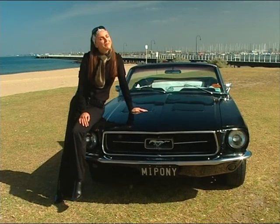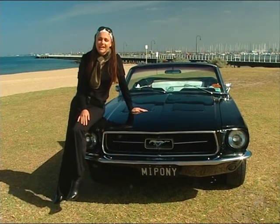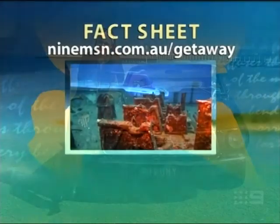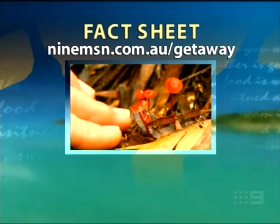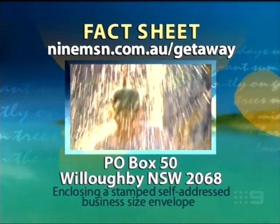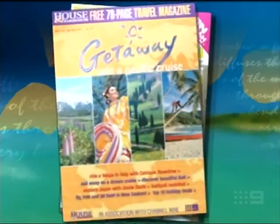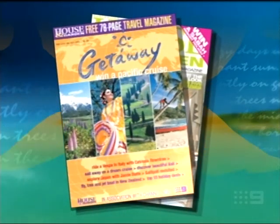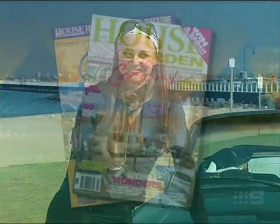If you've been dreaming about any of the stories on tonight's show, stop dreaming and make it happen. Log on to the Getaway website at 9msn.com.au, or write to us at PO Box 50, Willoughby NSW 2068, enclosing a stamped, self-addressed, business-sized envelope. Don't forget to pick up a copy of the Getaway magazine, free with this month's House and Garden. It's been great having you with us on our travels — we'll be doing it all again next week.